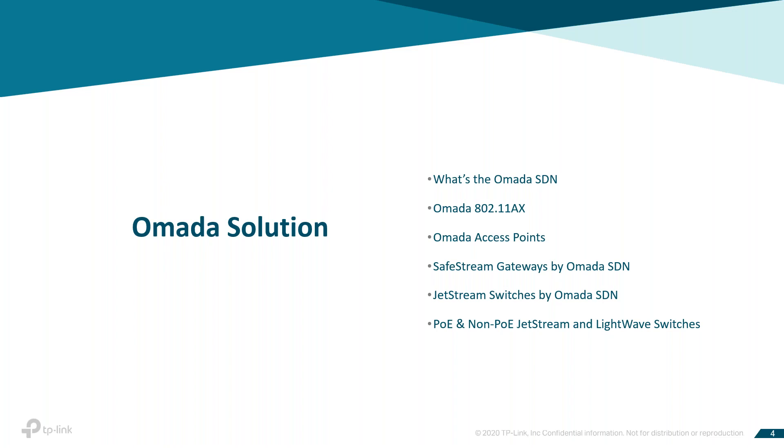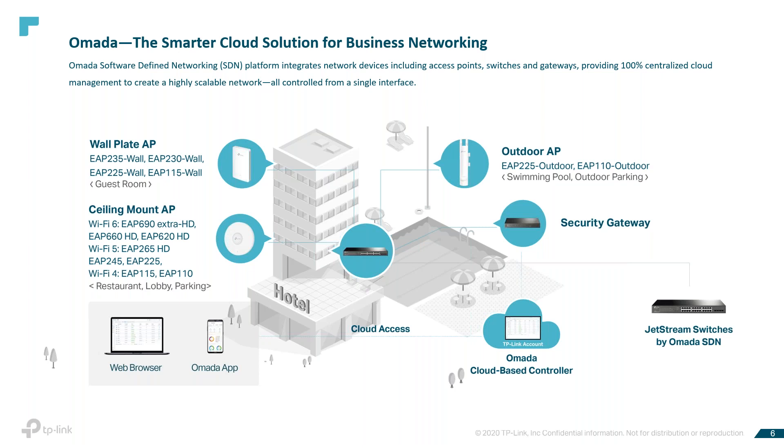So, the OMADA solution — what is OMADA? OMADA is our software-defined network. It's a platform that integrates network devices, including access points, switches, and gateways, and provides 100% centralized management. OMADA creates a highly scalable network, all controlled from one single interface. Seamless wireless and wired connections are provided, ideal for use in various applications like hospitality, education, retail offices, and other places.